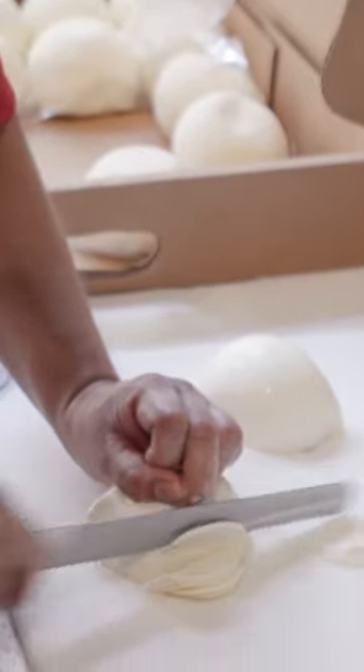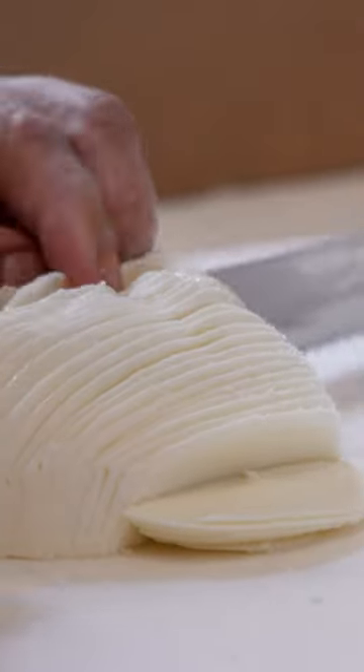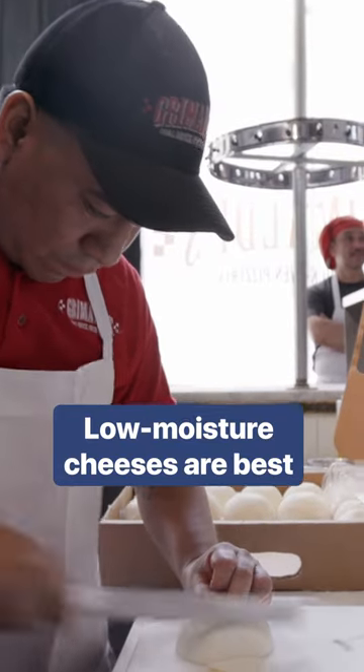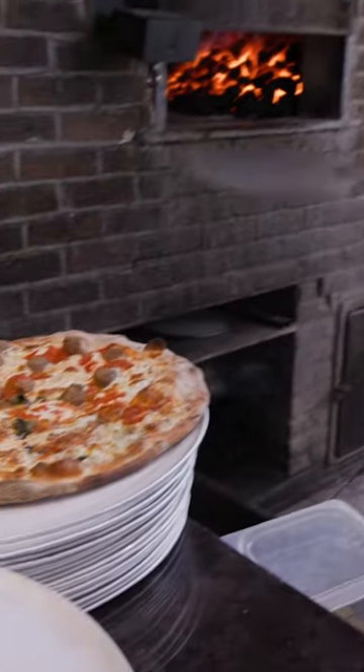The Grimaldi's cheese is very special — it's made only for Grimaldi's. It is a low-moisture, low-sodium, UV-dried fresh mozzarella, so it can withstand the high-intense heat of our oven and be cooked and melted to perfection in a short amount of time.